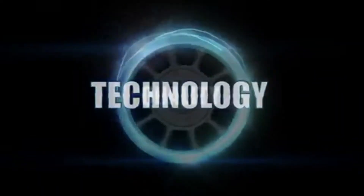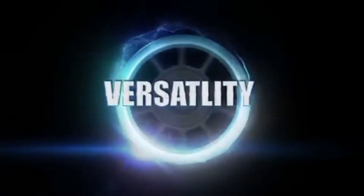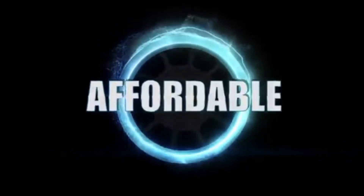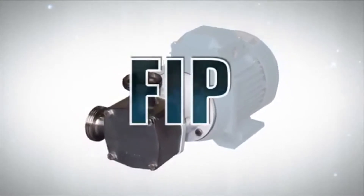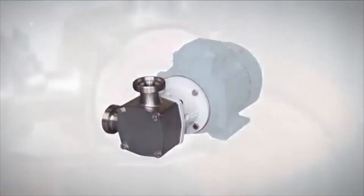Japsco pumps offer technology, quality, versatility, all at an affordable price, and that trend continues with Flexible Impeller Pumps, or FIP. So what makes the Flexible Impeller Pump so unique and effective?